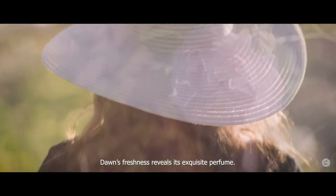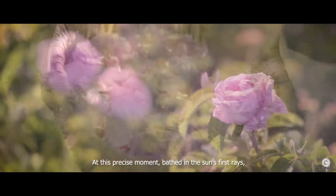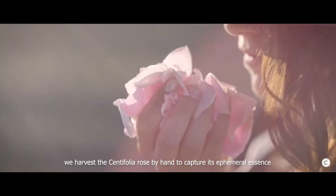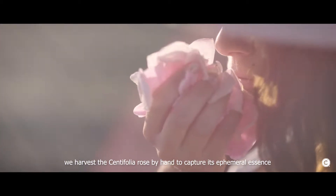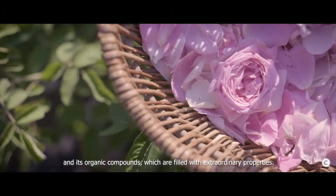Dawn's freshness reveals its exquisite perfume. At this precise moment, bathed in the sun's first rays, we harvest the Santifolia Rose by hand to capture its ephemeral essence and its organic compounds, which are filled with extraordinary properties.